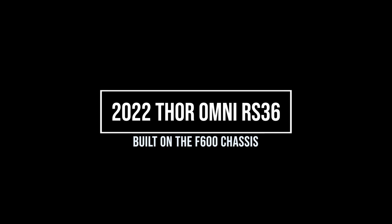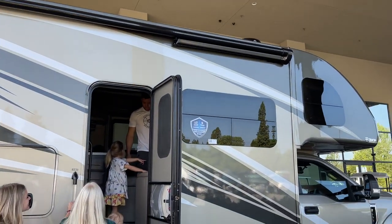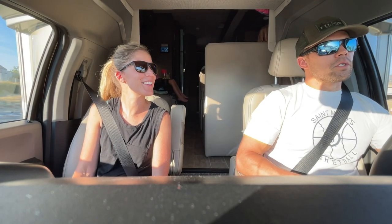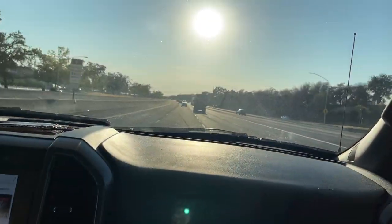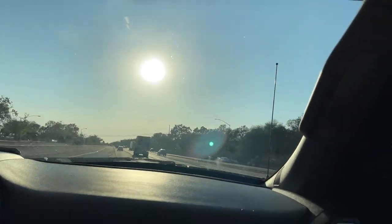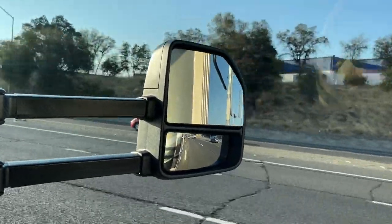Now for the second coach. We're testing out the new 2022 Thor Omni RS-36. This is our first time driving the new F600 chassis. Being on the F600 instead of the F550 — bigger tires, wheels, just a beefier chassis — helps to smooth out the ride.